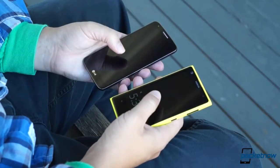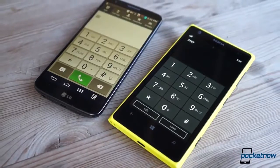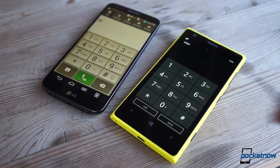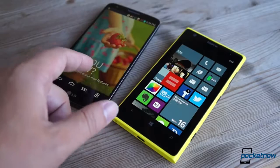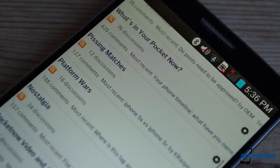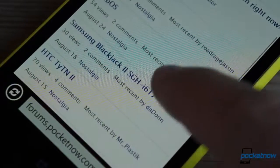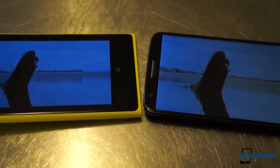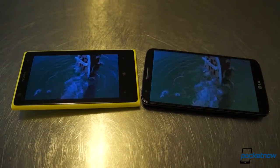Once you turn on those displays — either with a button or with the double-tap-to-wake feature present on each — you're instantly shown what device to buy if you're a screen freak. While the Lumia's 1280x768 AMOLED panel is beautiful in its own right, it's crushed in size, resolution, and screen-to-phone size ratio by the IPS display on the G2. LG's panel might not achieve the deep blacks of the Nokia display, but its 1080p resolution means it packs almost 100 more pixels per inch than the Lumia's. The added size, more authentic color reproduction, and resolution make the G2 the clear winner between the two.